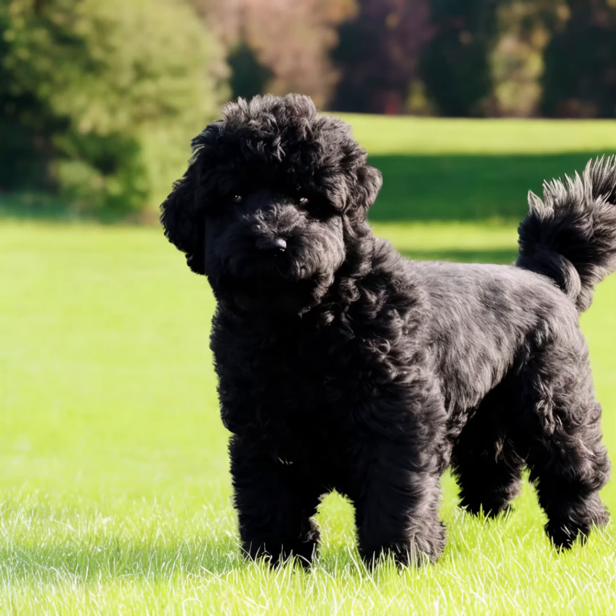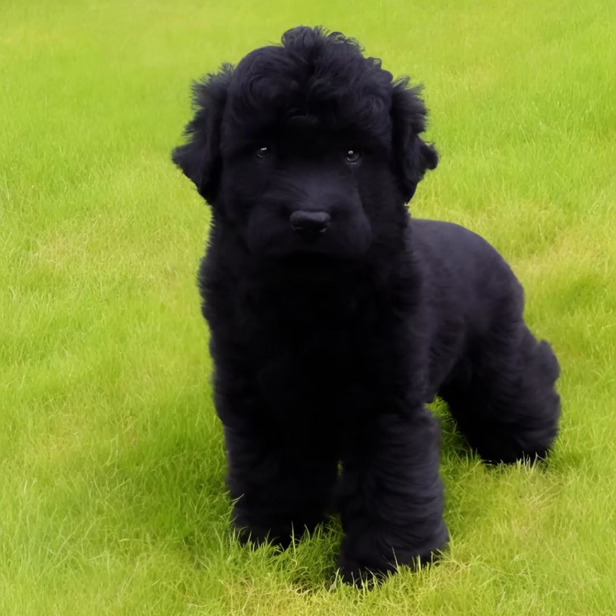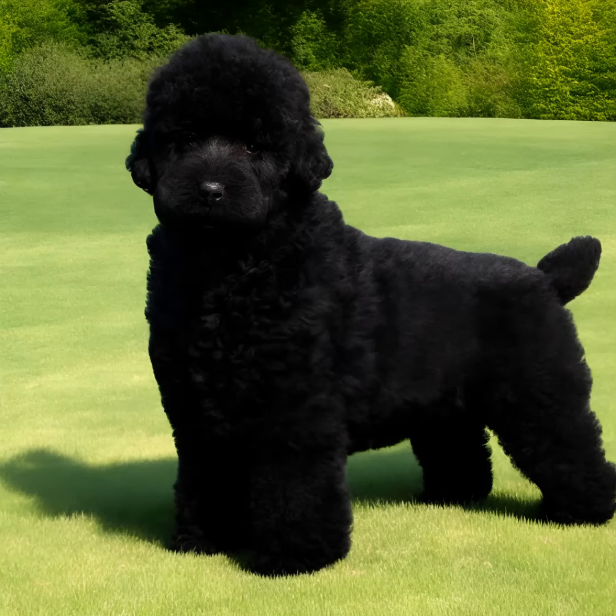Trainability: Bouviers are intelligent and eager to please, which makes them trainable. They respond well to consistent and positive reinforcement training methods. Early socialization and obedience training are crucial for this breed due to their protective nature.